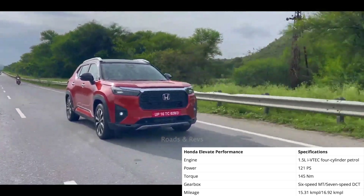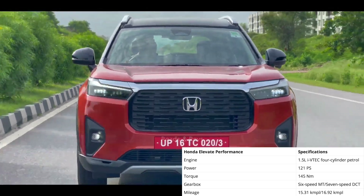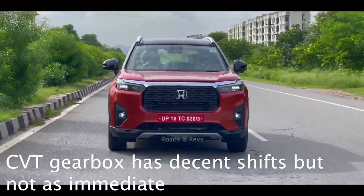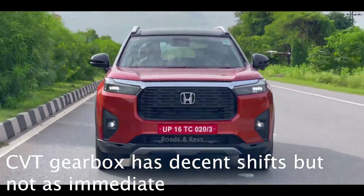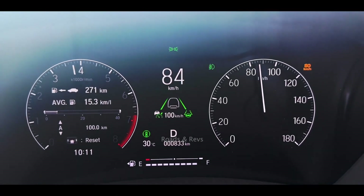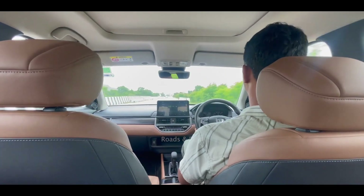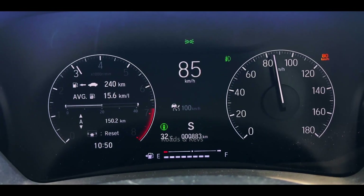The claimed mileage is 15.31 km per litre for the manual variant and 16.32 km per litre for the CVT. We have already done a mileage test on our channel. You can compare it with city mileage figures. Obviously, being a heavy vehicle, the real-world mileage is decent for this segment.